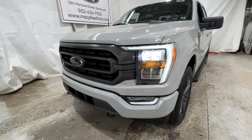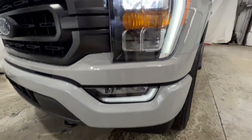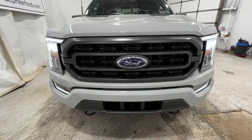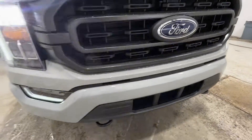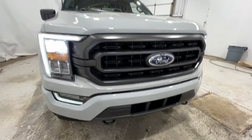We'll take a quick walk around the outside here, starting with the front end, where we do have these nice LED headlights, which also pairs with the LED fog lights down there at the bottom. Now we do have the XLT Sport package, which does include this sort of gray-accented grille and also the body-colored front bumper. You also have two sort of recovery hooks down there at the bottom.